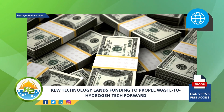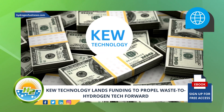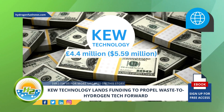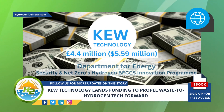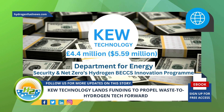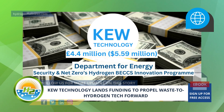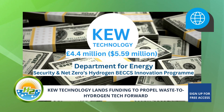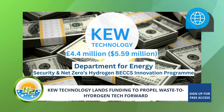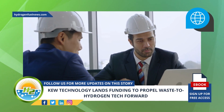The UK-based Sustainable Energy Solutions company KEW Technology has secured $4.4 million in funding from the Department for Energy Security and Net Zero's Hydrogen BECCS Innovation Program. The company will use the award to turn its waste-to-hydrogen technology research into a real-world demonstration at its Sustainable Energy Facility in Wendsbury, where it plans to retrofit its current gasification plant with new add-on technology.